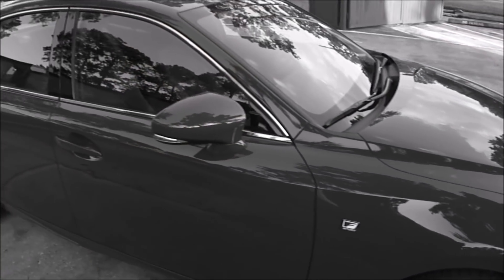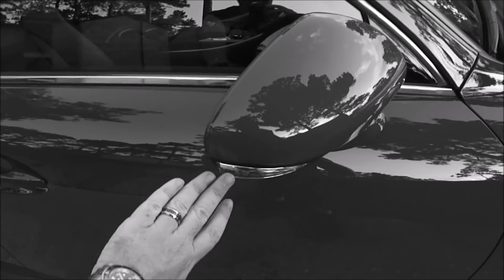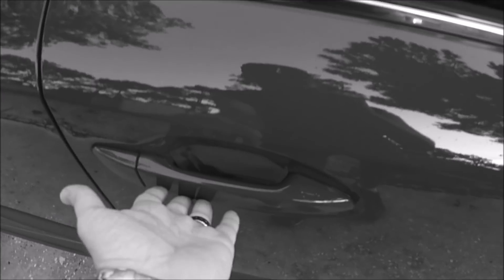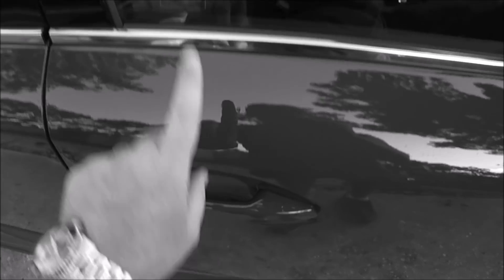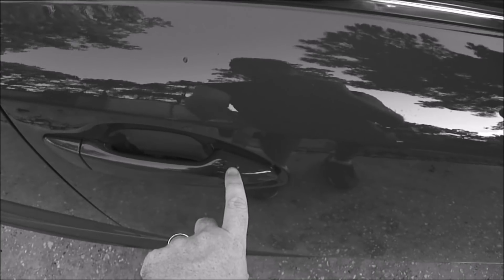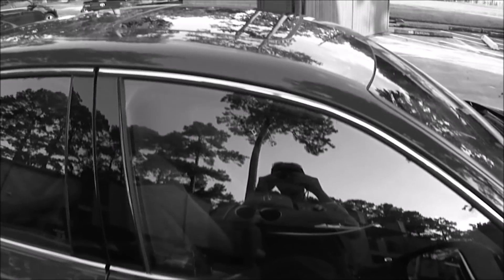Moving down the sides of the IS, we have body colored side view mirrors with integrated LED turn signals, and on my IS 350 we also have a blind spot monitoring system integrated into the upper corner of each mirror. On the front door handles we find the touch pads for the advanced keyless access system. Grabbing the driver's door handle unlocks only the driver's door, while grabbing the passenger door handle unlocks all four doors. For locking, you simply touch the small indented area at the front of either front door handle.